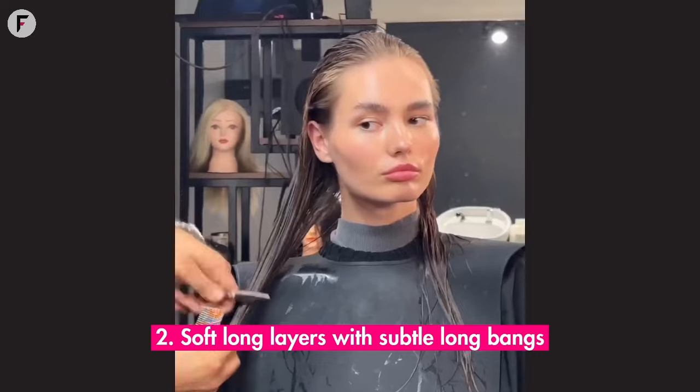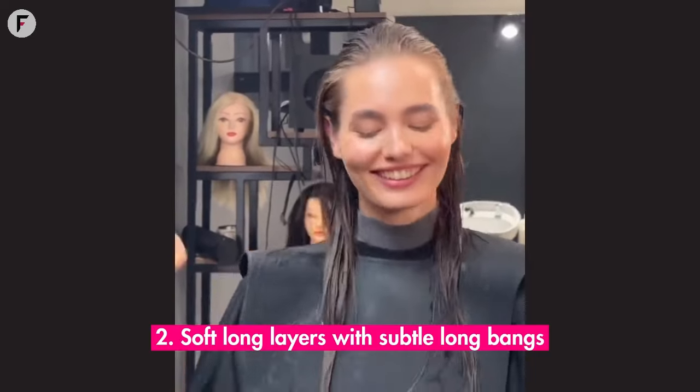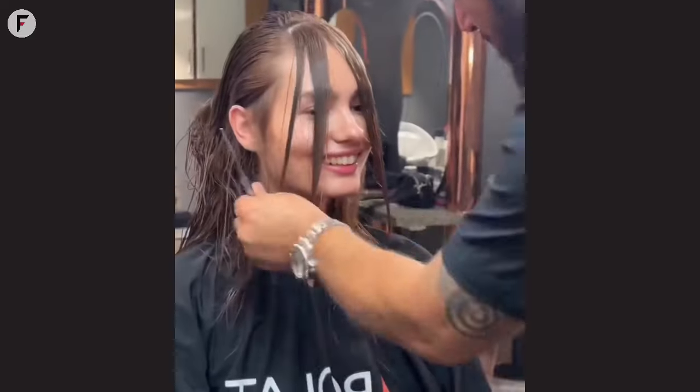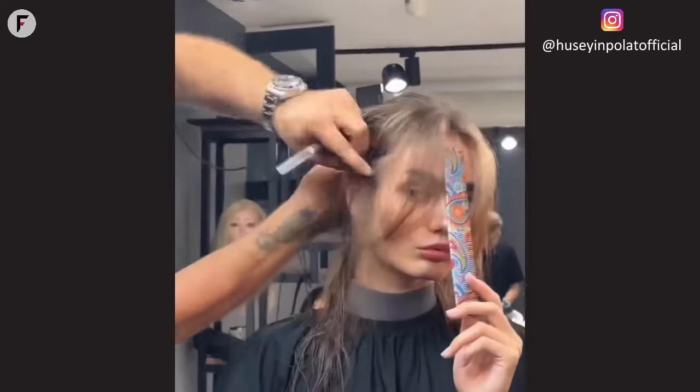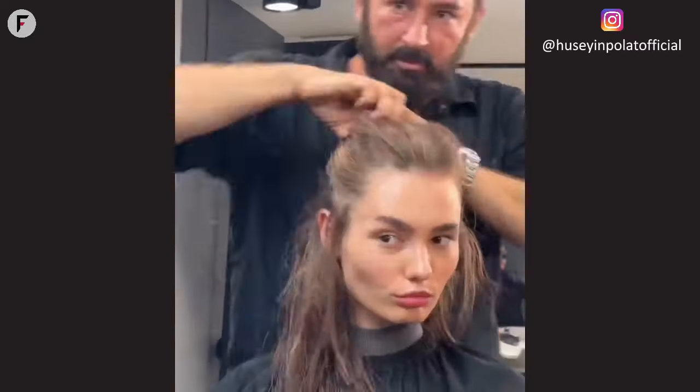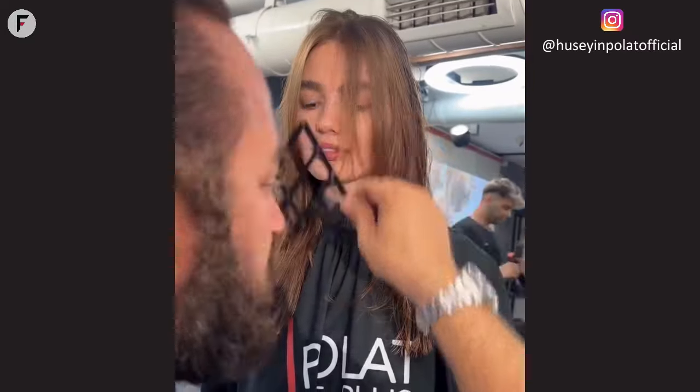2. Soft long layers with subtle long bangs. You know what's cool? Soft long layers that just flow. Add in those subtle long bangs and you've got a look that's effortlessly cool and perfect for round faces. It's like your hair's way of saying, I woke up like this.